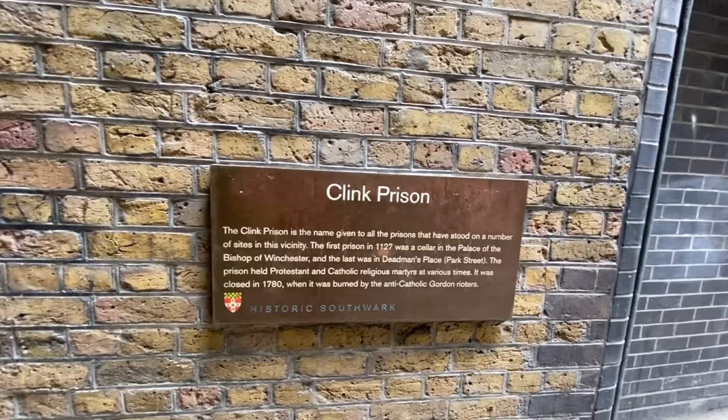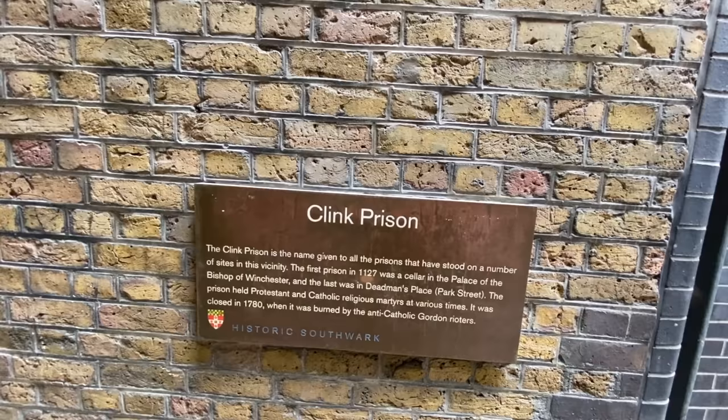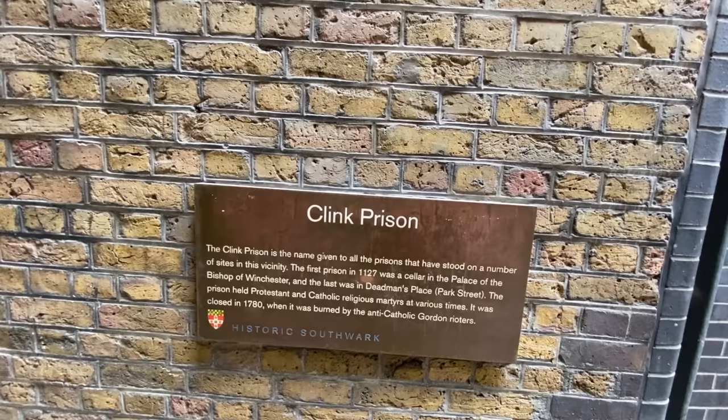The Clink Prison is the name given to all the prisons that have stood on a number of sites in the vicinity. We believe 'clink' is onomatopoeic — it represents the clink of the chains when the wardens were locking up the prisoners. The first prison dates to 1127. It was a cellar in the palace of the Bishop of Winchester, and the last was in Deadman's Place, Park Street.